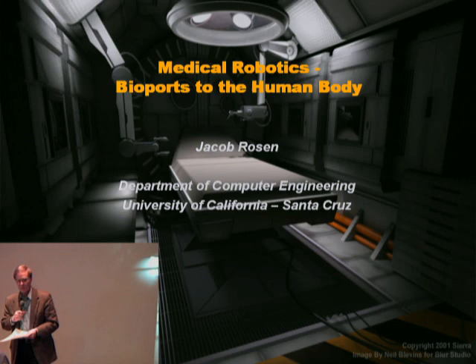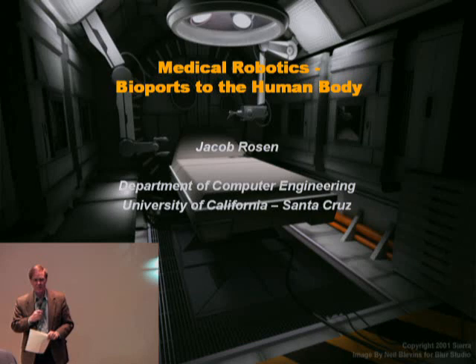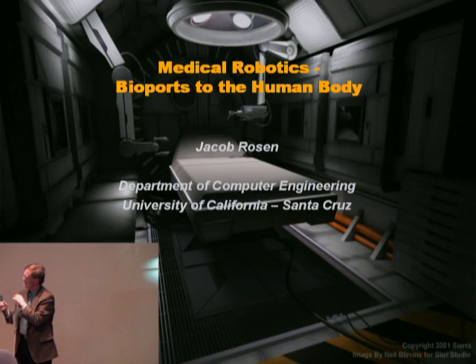Now, before we begin the lecture, there is a yellow sticky on the bottom of one of the chairs in this room. You have been selected, if you have that sticky, as a patient in the demonstration for a live... No, I'm kidding. Dr. Rosen, thank you very much for coming. Let's welcome Dr. Rosen.